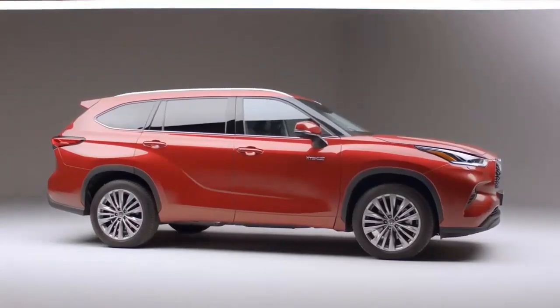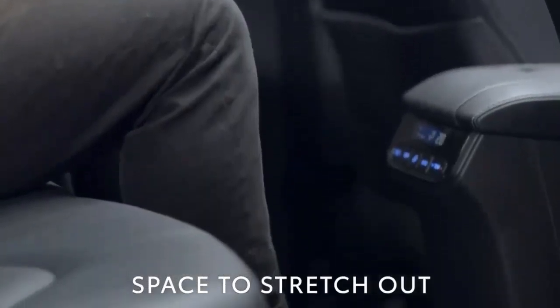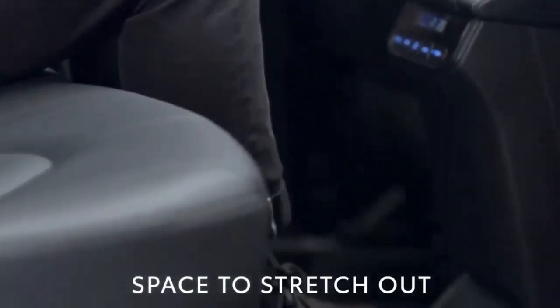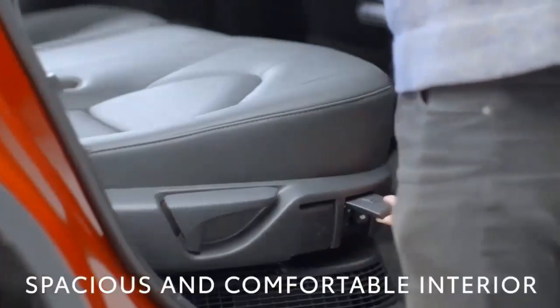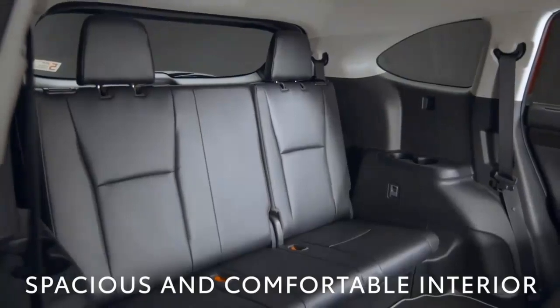Cargo space and interior room: the Highlander Hybrid has a good amount of space inside for passengers and cargo, especially if a pair of those passengers are smaller than average. Toyota's three-row hybrid has more second-row legroom than either of its peers, but the least third-row space.